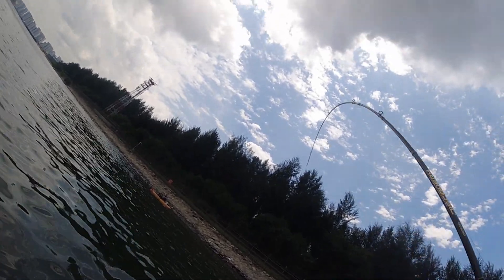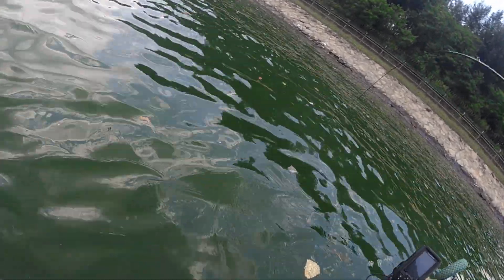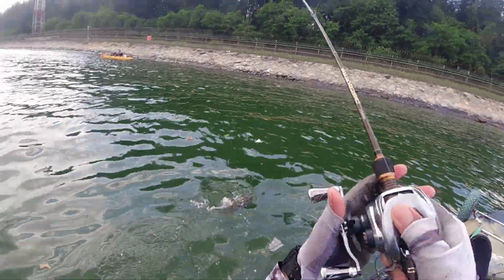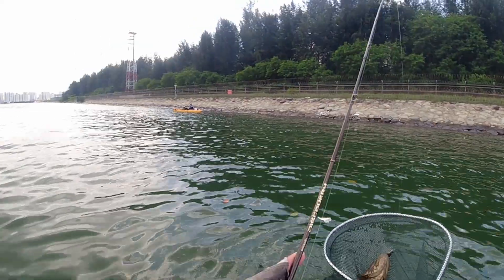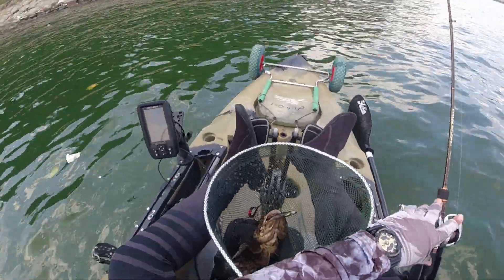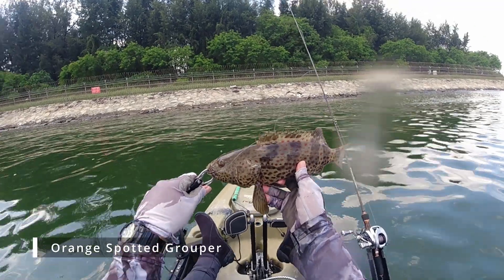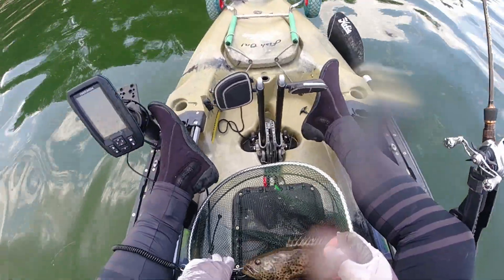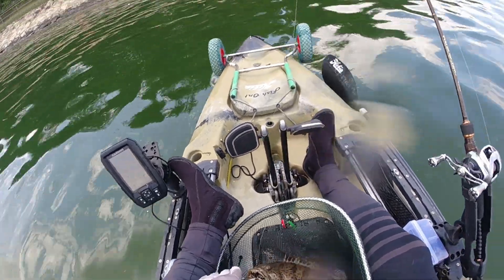Fish on! Woohoo! My third grouper of the day — second one I'll be keeping. Good size, plate size, table size. Maybe I'll catch one more maximum, then I'll release the rest. Gonna dispatch it and continue fishing. Let's go!